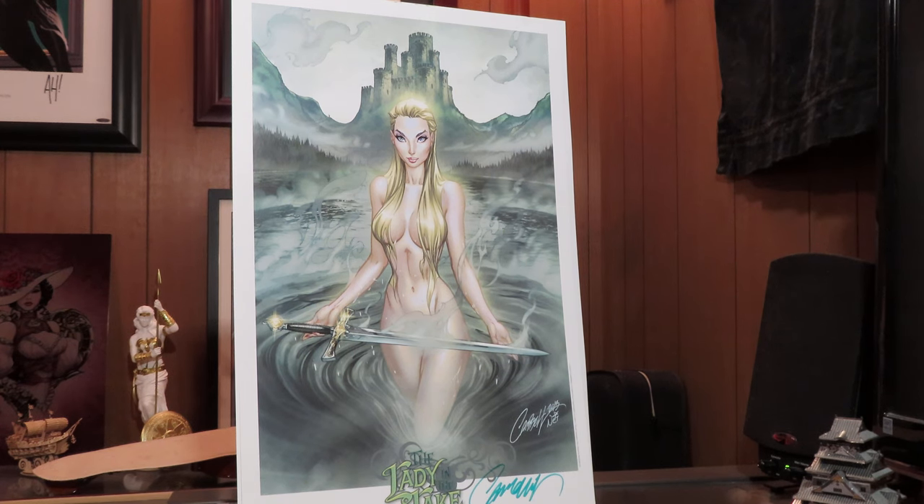That is this whole haul — all six signed prints, very cool. I'm excited to get the Danger Girl one, the Spider-Man one, very excited about all of these, no complaints. Thank you all for watching — if you like this video, please like and subscribe, and I will see y'all next time on the bayou.